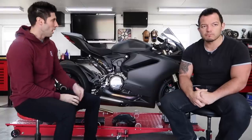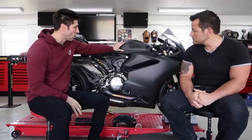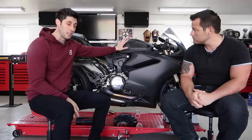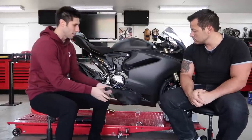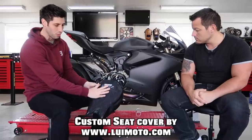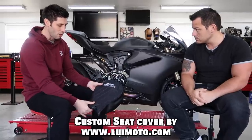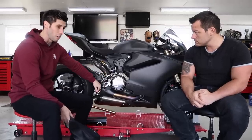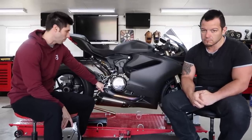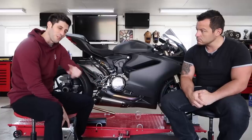Today we're going to be finishing up some things that we started in the last episode. We got a beautiful carbon tank installed — we didn't put gas in it yet so we need to check and make sure that it doesn't leak. We're also going to finish up the custom Louis Moto seat cover, get that installed, bleed the rear brake, and replace some tubing. So sit back, relax, and enjoy the video.